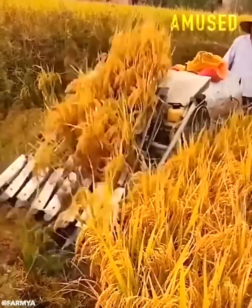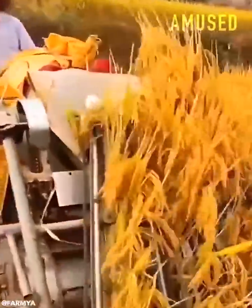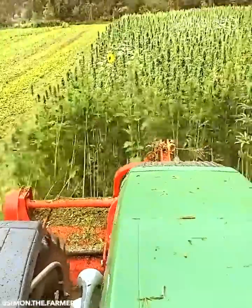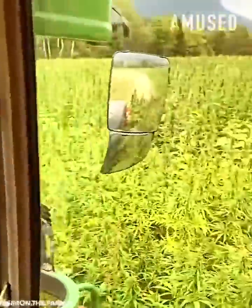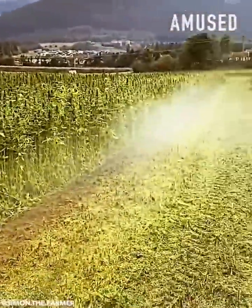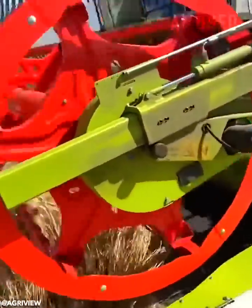A mini-combine harvester threshes rice in a snap. Copious marijuana plants are harvested for the curing process. A Claas Lexion 8700 grinds wheat, ensuring land fertility.